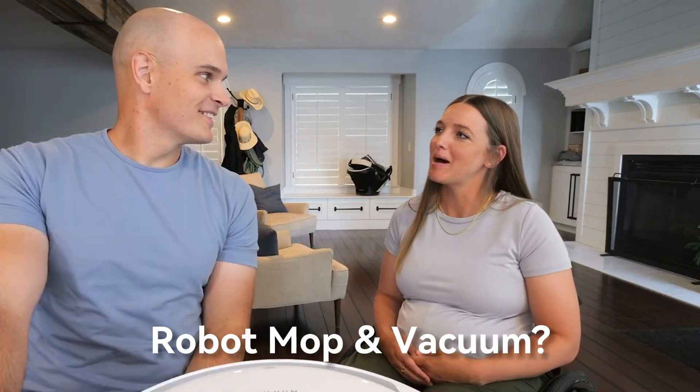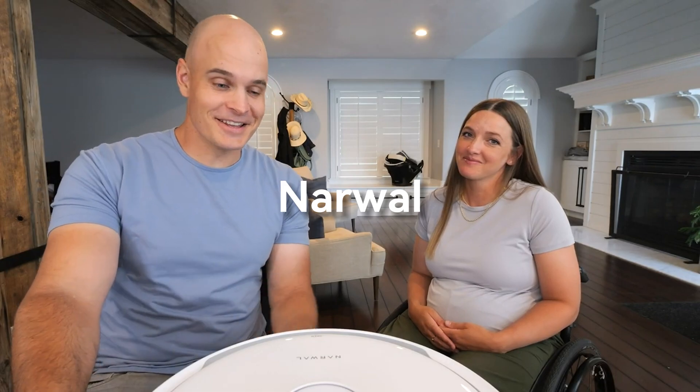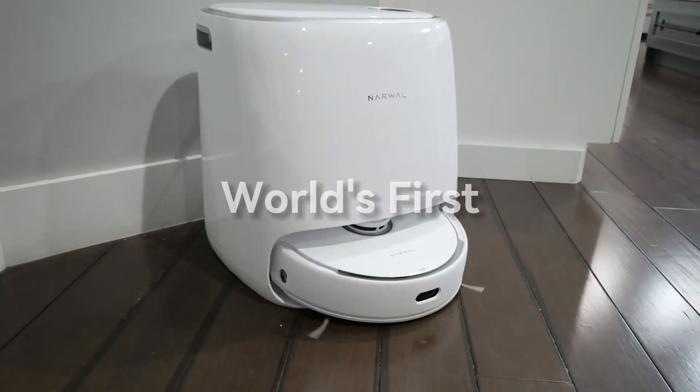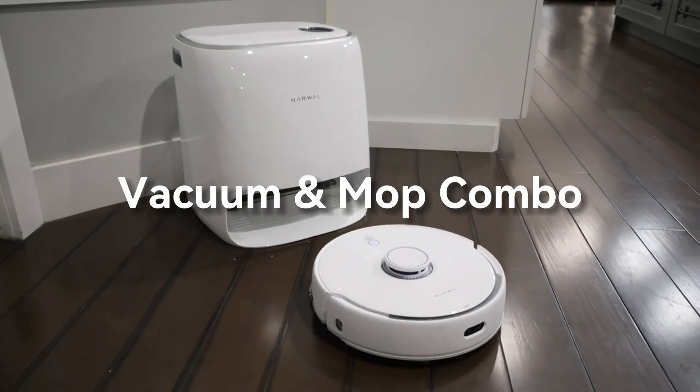What would make your life easier? Maybe a robot mop that also happens to vacuum? Well, it just so happens our channel sponsor, Narwhal, has sent us that very thing. This is the world's first fully automated self-cleaning robot vacuum mop combo.